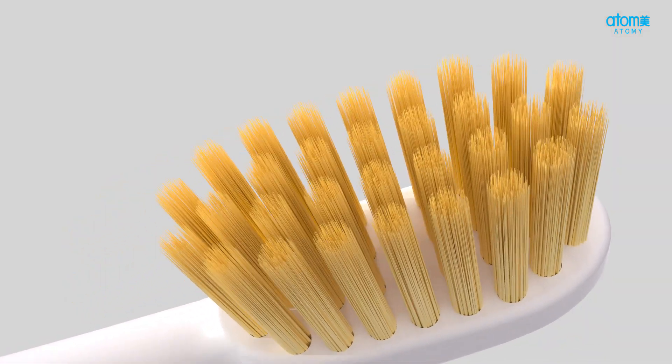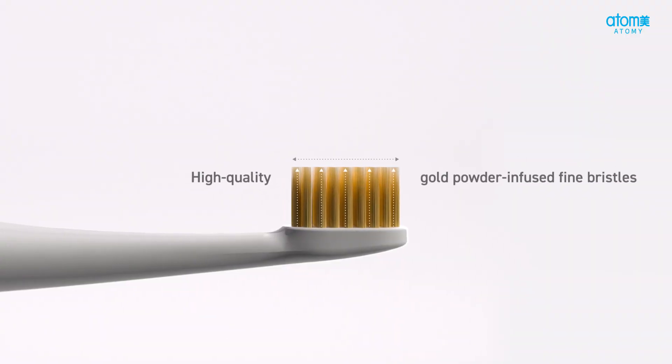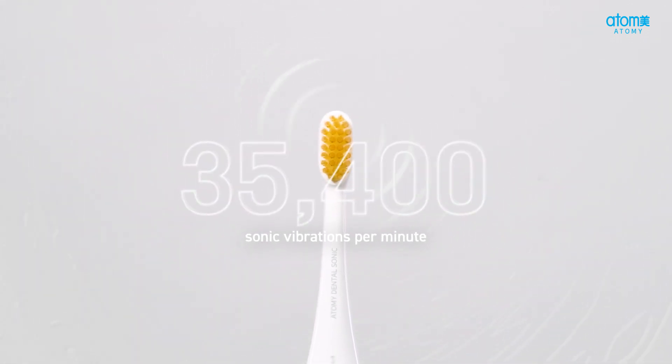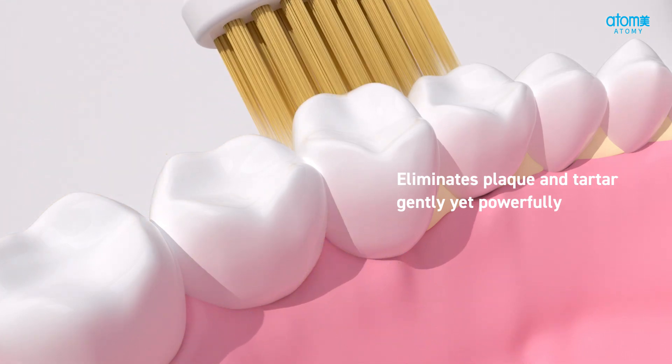Featuring the same gold powder-infused fine bristles as the Atomy toothbrush, micro-bubbles created by 35,400 sonic vibrations per minute gently yet powerfully eliminate plaque and tartar.